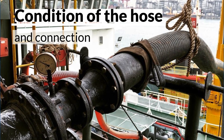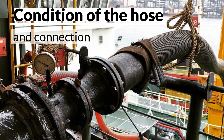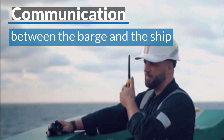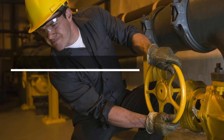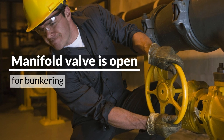The condition of the hose and connection to the manifold must be checked properly by the ship staff. Proper communication between the barge and the ship is to be established, and an emergency stop signal is to be discussed. Once all checks are done, the manifold valve is opened to proceed with bunkering.